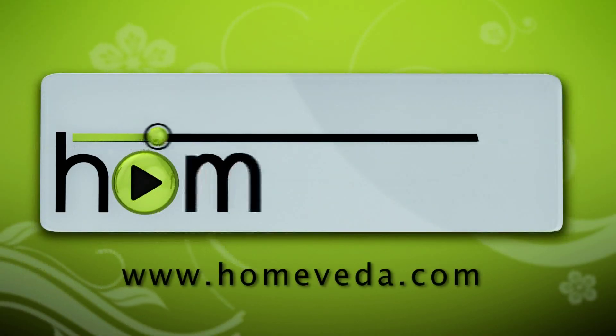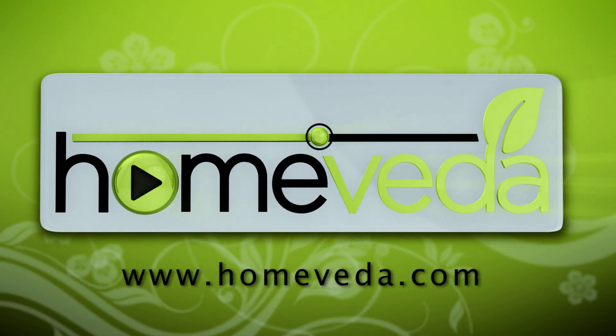Hope you liked the video. Write in your comments below and let us know what you think. Do subscribe to HomeVeda to stay updated with our new videos and to join our nature-loving user community. For more such natural home remedies, visit www.HomeVeda.com.